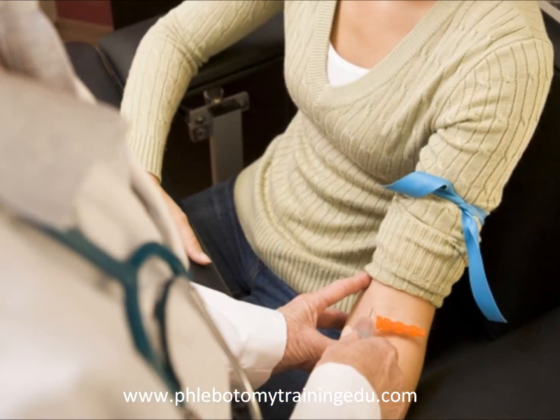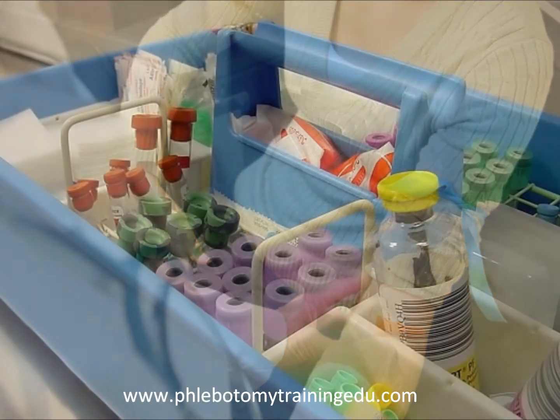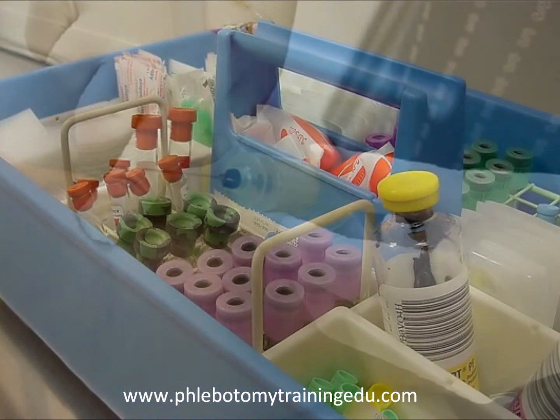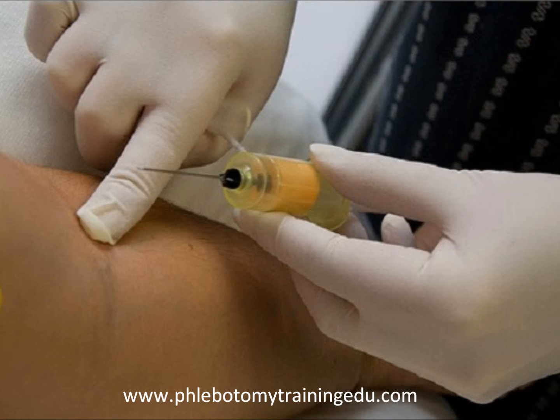When you've graduated from a phlebotomy training program, then you qualify for the certification exam, so you can be a certified phlebotomist. Certification implies a level of confidence and knowledge, a benchmark that employers consider when you apply for a job.